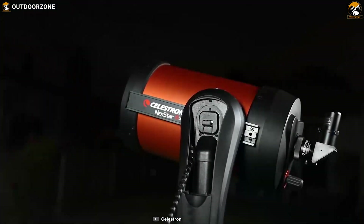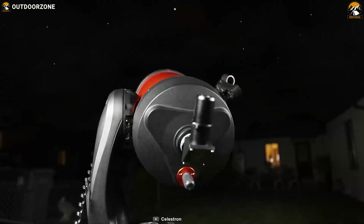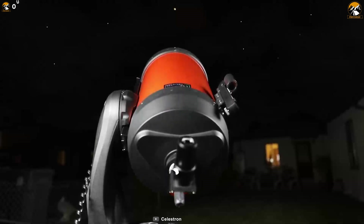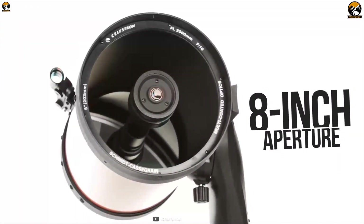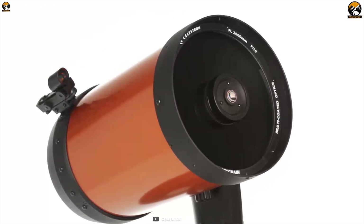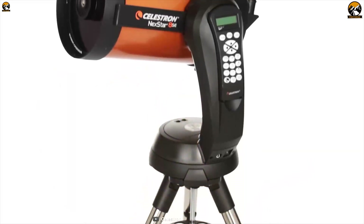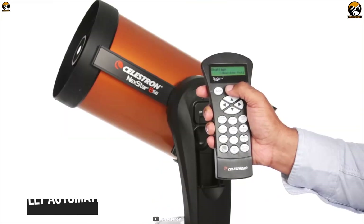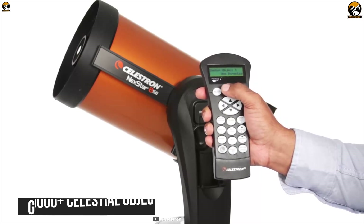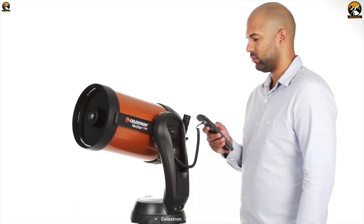Designed to provide a fantastic stargazing experience every time, the Celestron 11069 NexStar 8SE is a great telescope on the market. It comes with a large 8-inch aperture with excellent light-gathering ability that provides spectacular views of the moon and planets, along with deep sky objects like the Whirlpool Galaxy and Hercules Globular Cluster. This telescope is fully automated — its GoTo mount with a database of 40,000-plus celestial objects automatically locates and tracks objects for you.